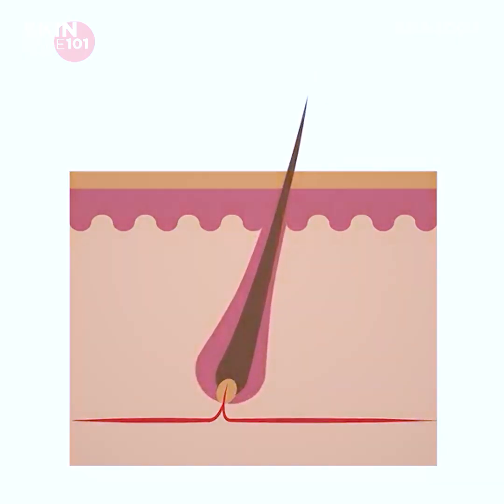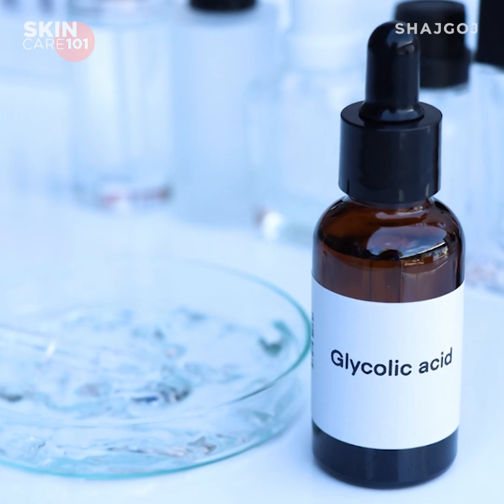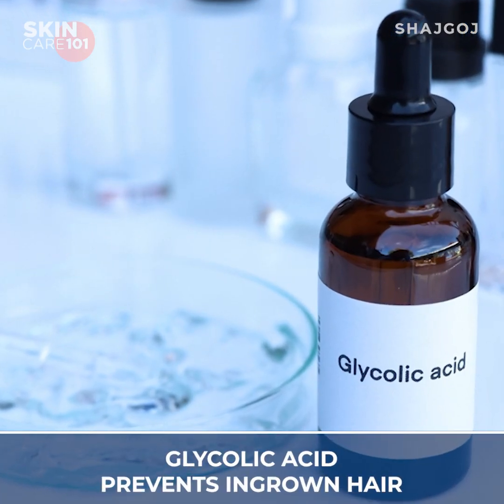Glycolic acid provides great topmost exfoliation — a good solution for ingrown hair. If you properly address the bond with ingrown hair, glycolic acid will break that bond so hair can grow normally. So glycolic acid will exfoliate the skin and help prevent ingrown hair.